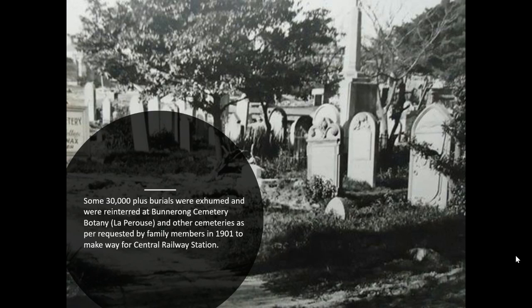Prior to the Devonshire Street Burial Cemetery, also called Sand Hill Cemetery, there was the Old Sydney Burial Ground from September 1792 to January 1820, and that today is the site of Sydney Town Hall. Prior to September 1792, there were burials in three different locations around Sydney Cove.